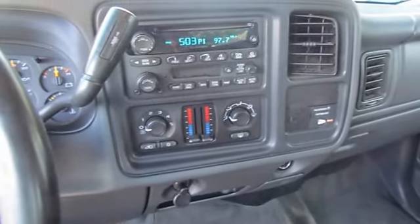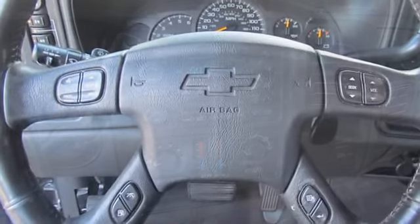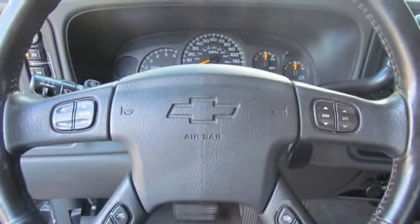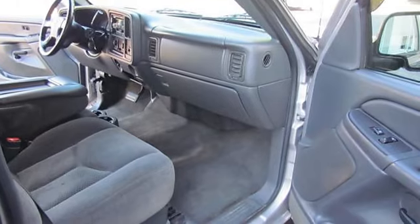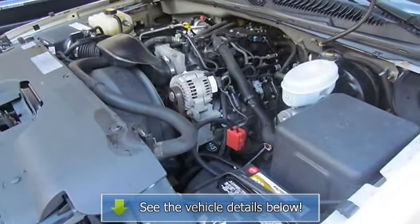Visors: padded, shale-colored, driver and passenger side with cloth trim, extenders, pocket on driver side and vanity mirror on passenger side. Coat hook on driver side; also includes passenger side coat hook on extended cab models.